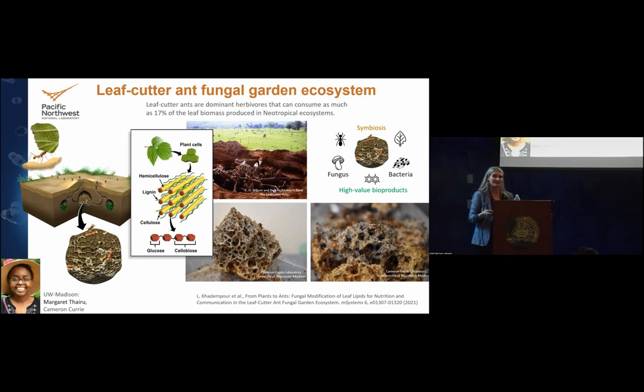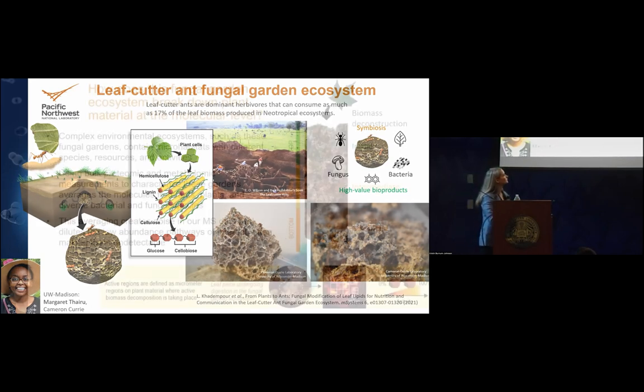As a biochemist, I always thought the ants eat the leaves — they chew them up. Well, they don't. They're actually little tiny farmers. They use the leaves as a substrate to grow a fungal garden. But the name fungal garden is misleading: it has ants, plants, fungus, and a resident bacterial community, all working together heterogeneously to produce high-value bioproducts. We collaborate with Margaret and Cameron from University of Wisconsin-Madison to maintain laboratory-kept systems where we know exactly what's feeding into them.